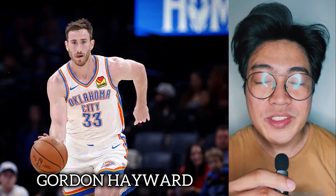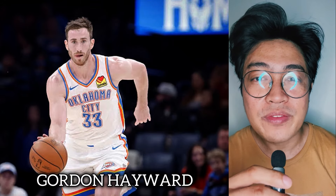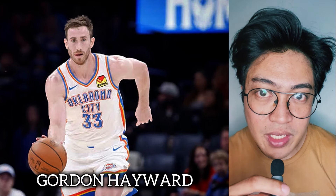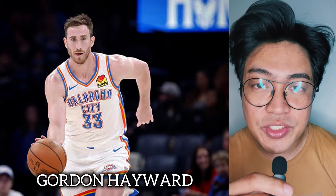Meanwhile, Gordon Hayward still rocked the Anta GH4 during the first round of the playoffs, even though the time seems ripe for Anta to debut the Anta GH5. Maybe we'll see Hayward finally debut his fifth signature shoe against the Mavericks, including Kyrie and his Anta Kai 1.